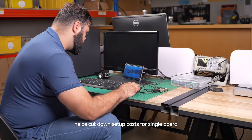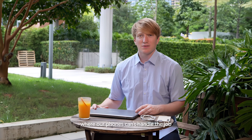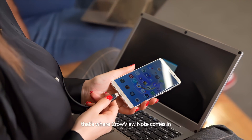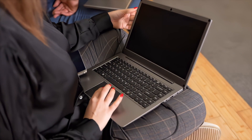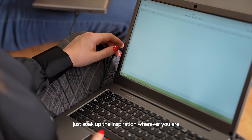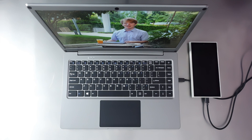Crowview Note helps cut down setup costs for single-board computers and saves workspace. Sometimes we find ourselves in places where our phones can't handle the job, and using unfamiliar hardware isn't secure. That's where Crowview Note comes in — it can really boost the digital nomad lifestyle. All you need is your phone and a data cable. No need to risk your personal information on some random device. We're thrilled to unveil Crowview Note, inviting you to join us in shaping the future. Let's co-create something amazing together.